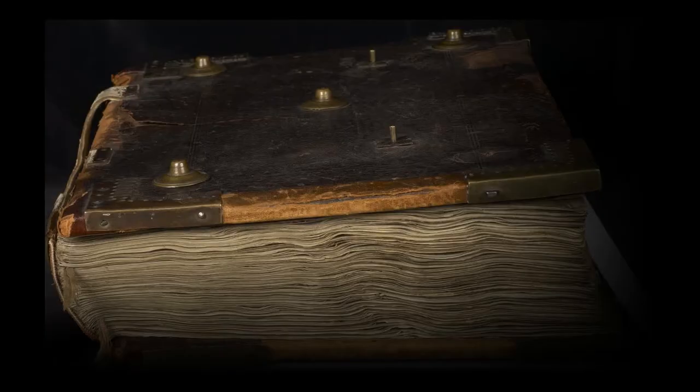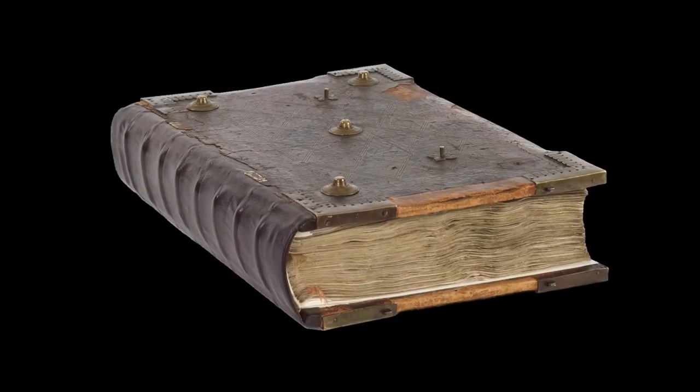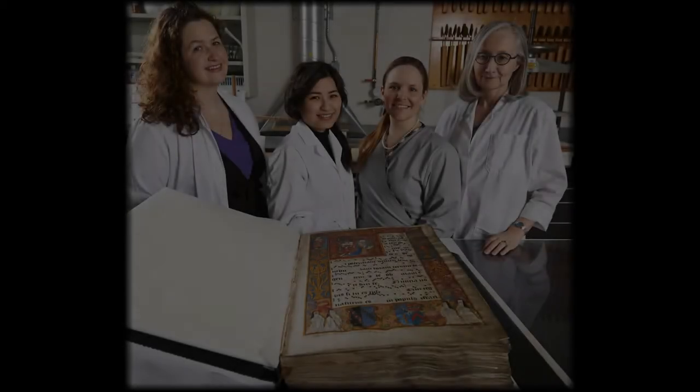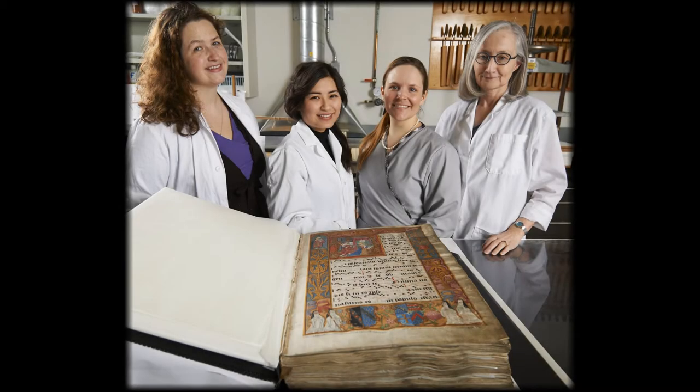The Salzines Antiphonal required a full team to complete its assessment, analysis, and conservation treatment. The project, led by book and paper conservators at the Canadian Conservation Institute, partnered with conservators at Library and Archives Canada and other outside consultants. It took a three-pronged approach.